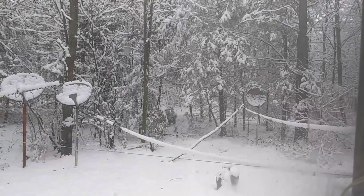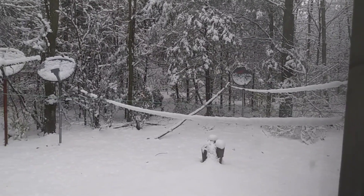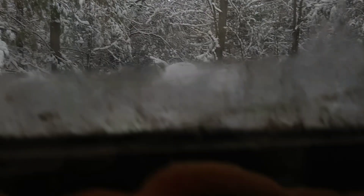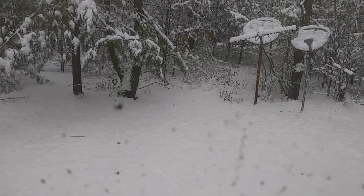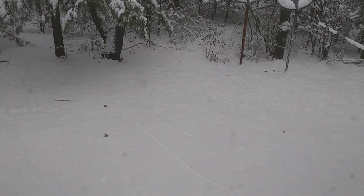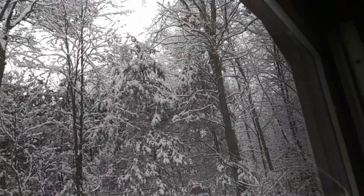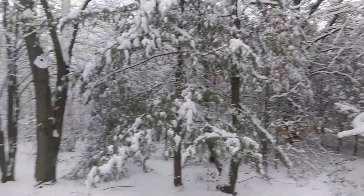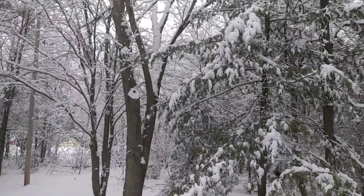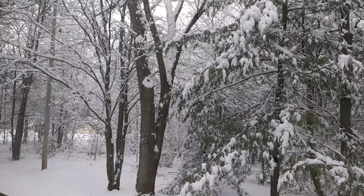Now we're back around this side. See the clotheslines going across there? There's a good entry source there. I don't know if it shows up, but there's another one going across right about the center of the picture here. It doesn't show up in the camera, but it's there — the snow just fell off of it. I don't know if you can make out the house back there. That's my mom and dad's house.